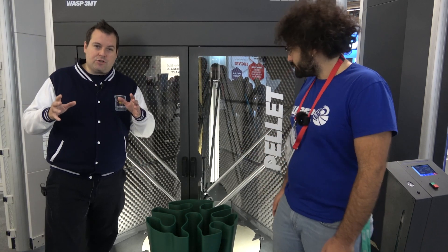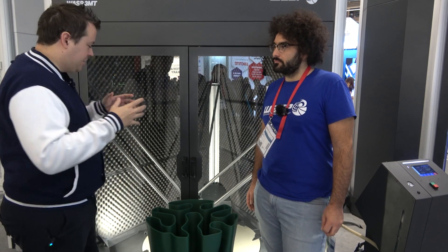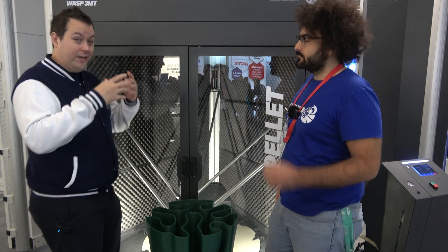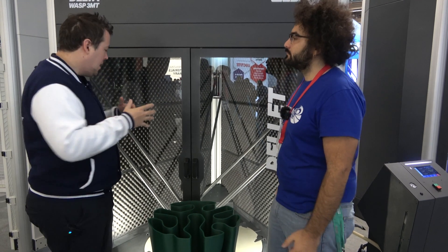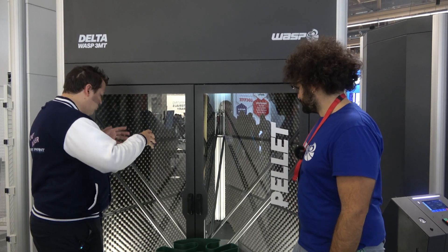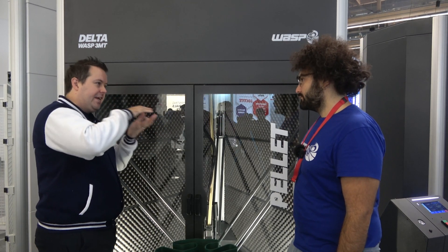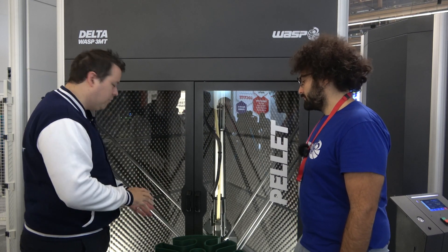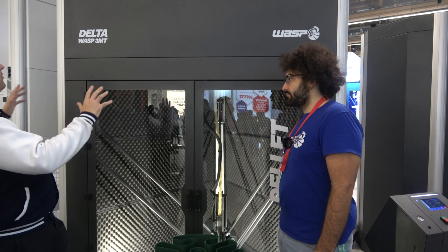One of the issues a lot of pellet extruders have is what I like to call the terminator problem — you can melt everything down relatively easily, but keeping it liquid is really quite complicated. After a point material starts to burn and you start to lose material, lose quality, lose consistency. With the system you've built, it's only ever really melting the part that it needs at that precise moment, and then it's constantly flowing through. Keeping that flow rate nice and consistent is really impressive in a machine of this size.